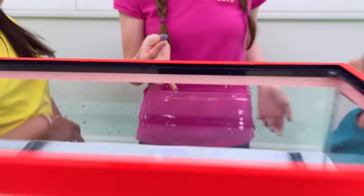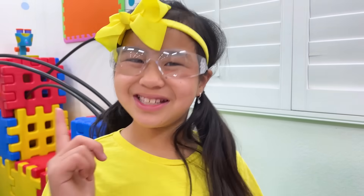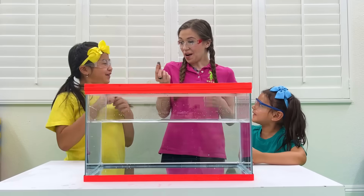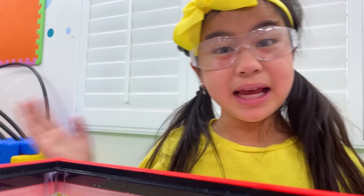How about this bath drop? Will it float or sink? Sink! Float! Sink! Float! Okay, let's see! Ooh! Can it sink? Huh? The bath drop sinks! I was looking!